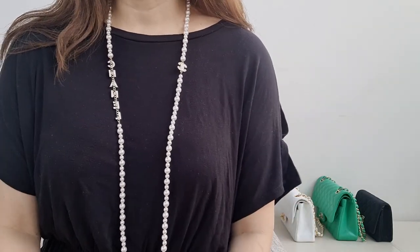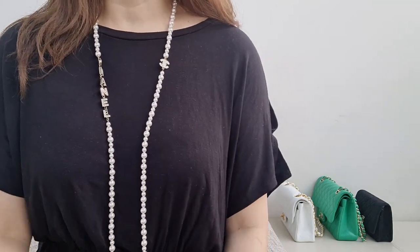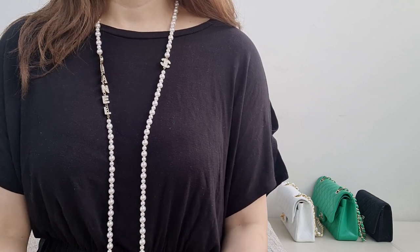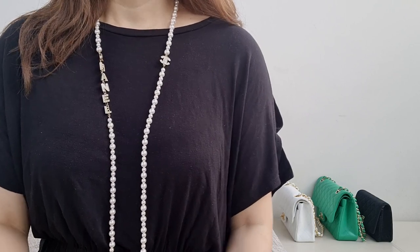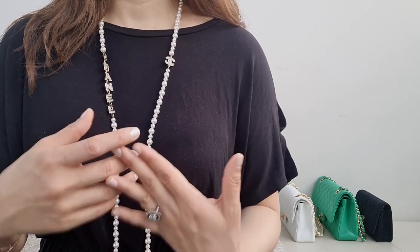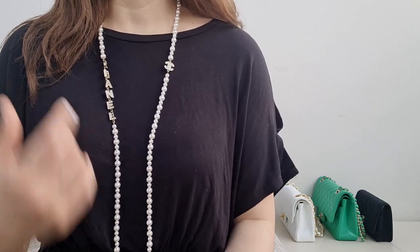Chanel has six collections per year, each with a set of colors. Not all colors are sold in America — department stores like Saks Fifth Avenue or Neiman Marcus buy certain colors, and standalone boutiques decide which colors to stock. A store may have anywhere from two to six colors for a specific style. In general, Chanel doesn't repeat the same colors except for the classic flap's black and beige clair.